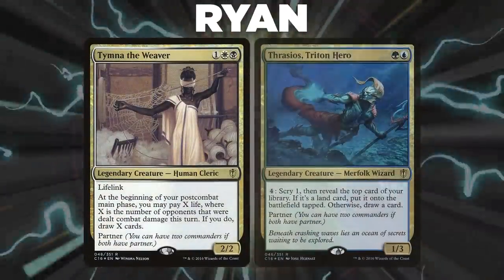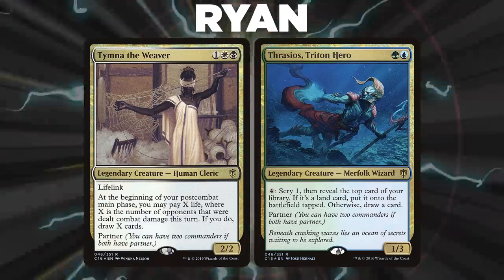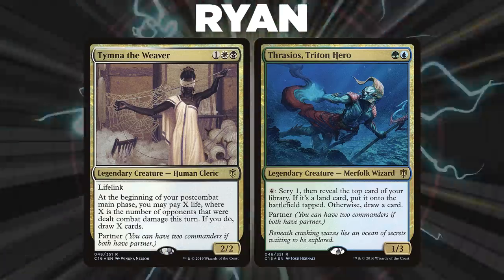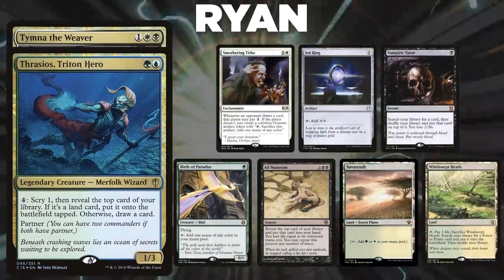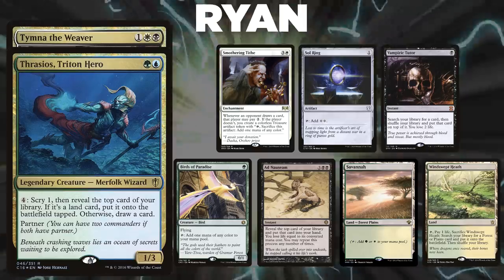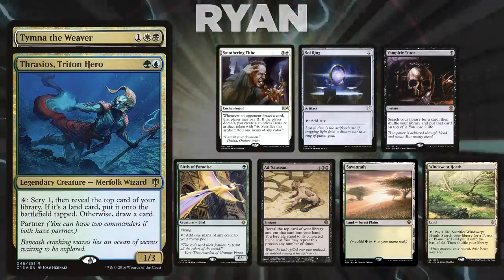After that, we have Ryan, piloting Tymna the Weaver and Thrasios, Triton Hero. This deck, called Consult Scepter Thrasios, uses compact infinite mana combos and seeks to outvalue their opponents while going for the win. Ryan's opening hand contains a Smothering Tithe, Sol Ring, Vampiric Tutor, Birds of Paradise, Ad Nauseam, Savannah, and a Windswept Heath.